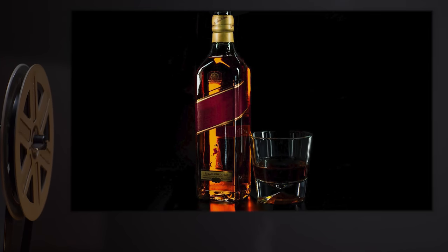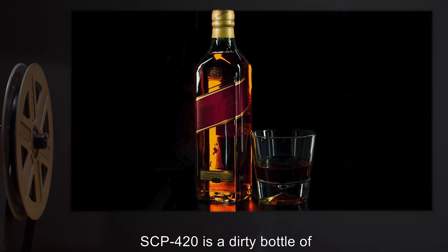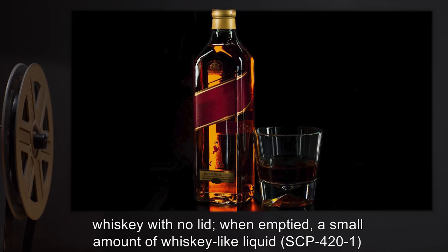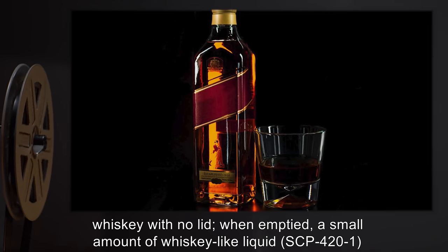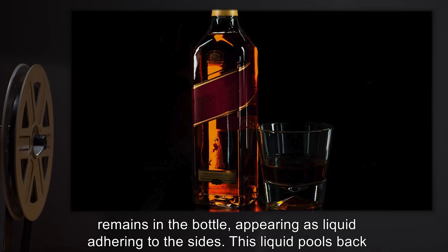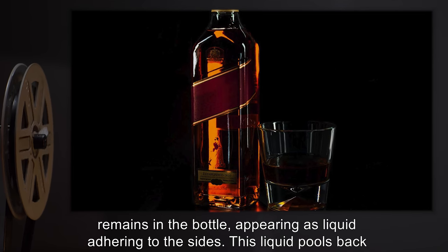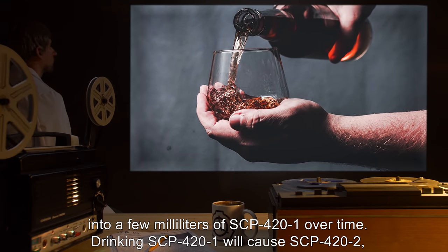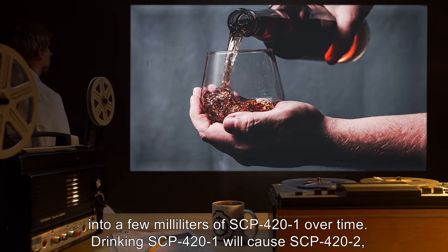Description. SCP-420 is a dirty bottle of whiskey with no lid. When emptied, a small amount of whiskey-like liquid, SCP-421, remains in the bottle, appearing as liquid adhering to the sides.